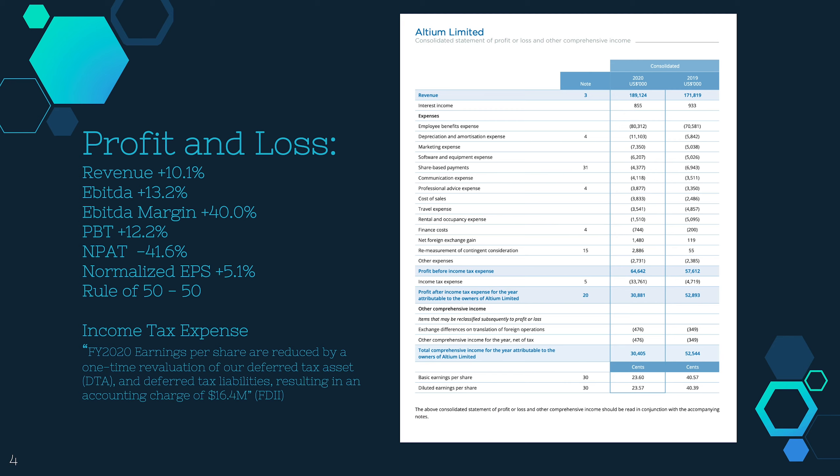The one-off income tax expense — if you look at income tax expense, they've gone from $4.7 million to $33.8 million, so it's a large increase in income tax expense. It's a one-off, and that's why the net profit after tax has gone down. The normalized earnings per share has gone up 5%. So some of those numbers aren't that large for their valuations, and if I was just looking at these numbers I would say they're probably well overvalued right now.